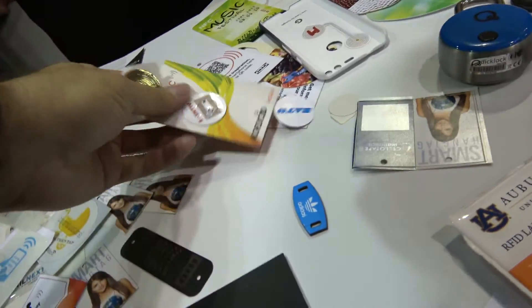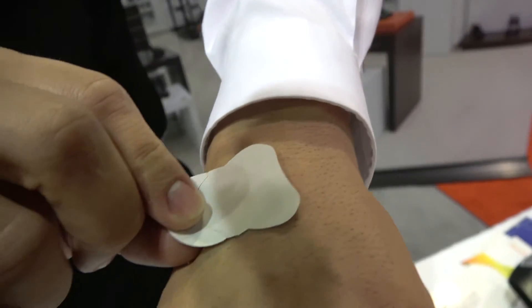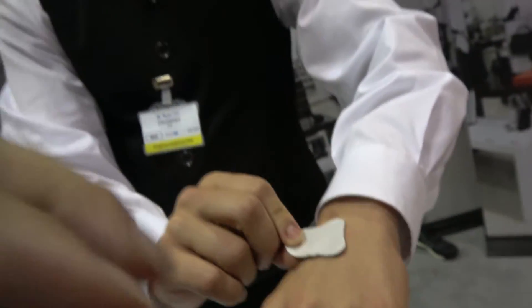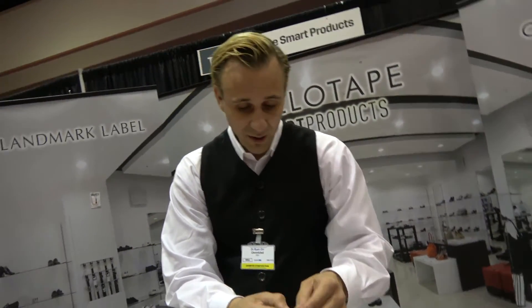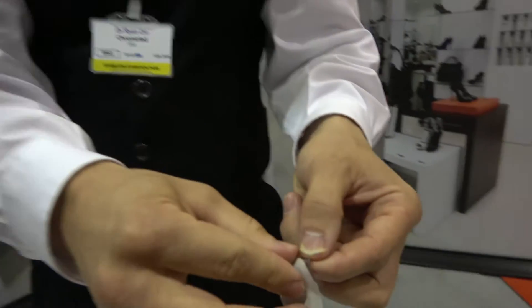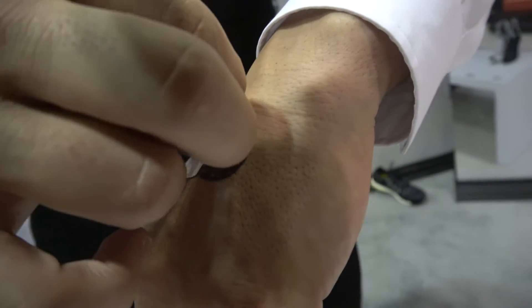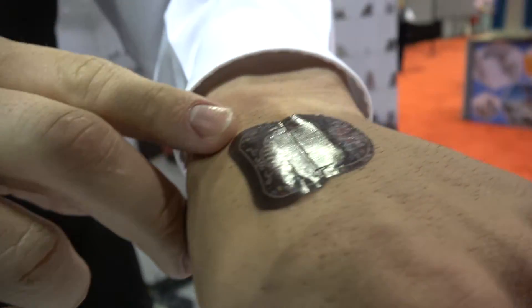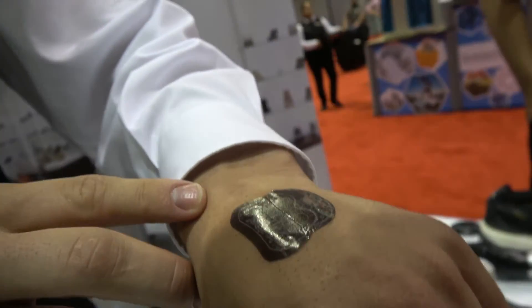Here at the table you can see a tattoo that you can put on the skin — it has a chip, and it's flexible. This can be used for access control in a hospital to track patients, or for accessing an event like a concert.